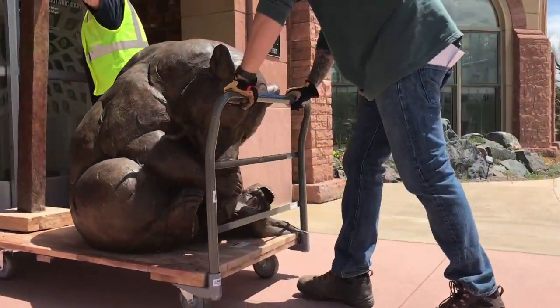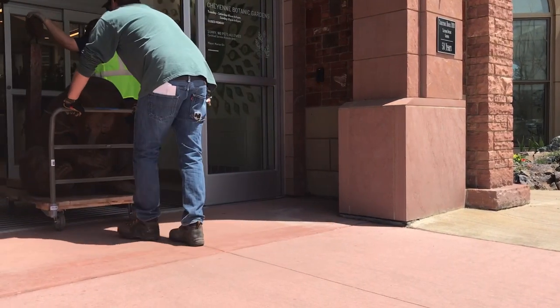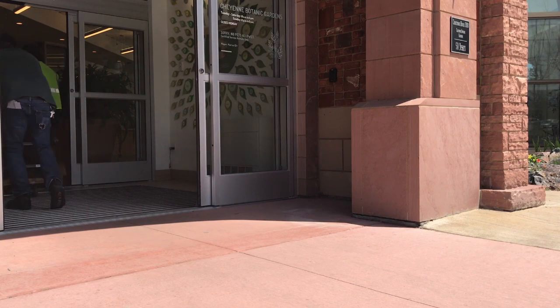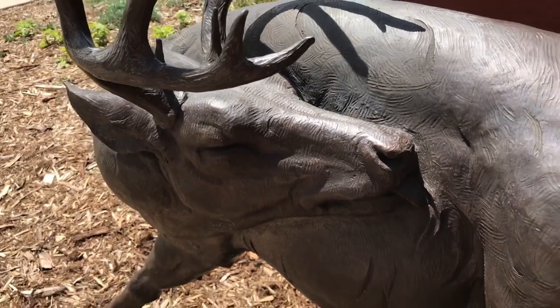I believe there will be 18 in total. There will be some that will be shooting water inside the conservatory. We'll also have a sculpture kit that kids can make their own sculptures, created by Dan Ostermiller, as well as some of his little sculptures for sale in the gift shop. All of the big ones are for sale too — they might be out of some budgets, but if you want a little one, there will be some available.